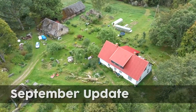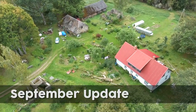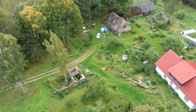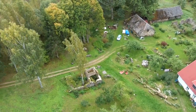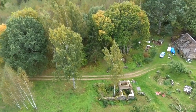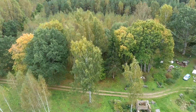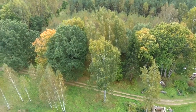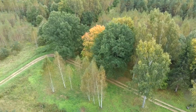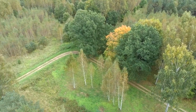Welcome back friends, welcome back to the homestead. Just thought I'd do a quick September update. I'm not going to walk around everywhere really, just as autumn comes into play, trees starting to show the autumnal colors. I just thought I'd do a quick September update tour.